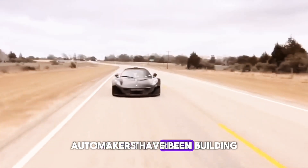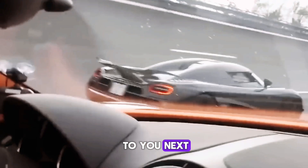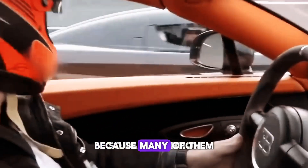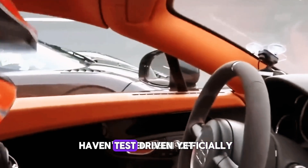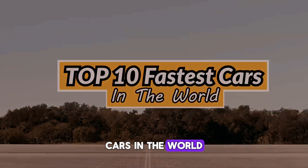Automakers have been building cars that reach terrific speeds, and we'll show them to you. So pay attention, because many of them haven't even been officially test-driven yet. We're going to show you the top 10 fastest cars in the world.